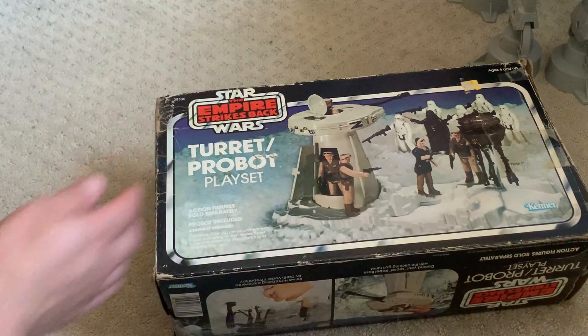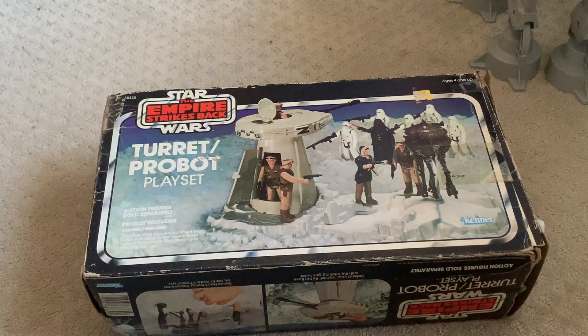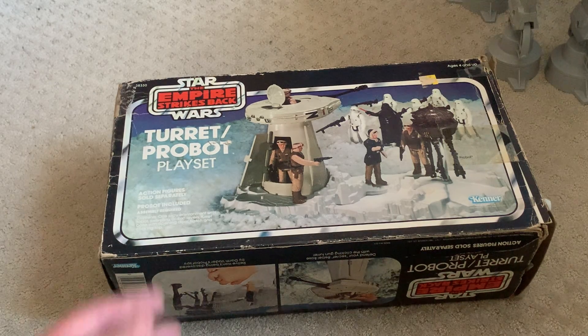So that's it — the Turret and Probot Playset, part two, the finale. As for pricing: you want to make sure you get a presentable box. I don't care if the proof of purchase is missing, but if flaps are ripped off, that's a problem. With the box, this toy goes for over a hundred dollars.